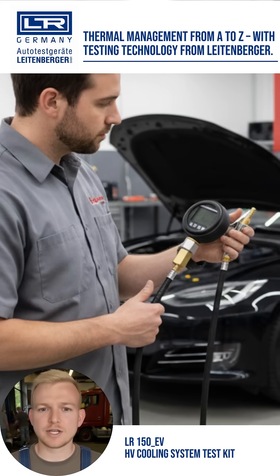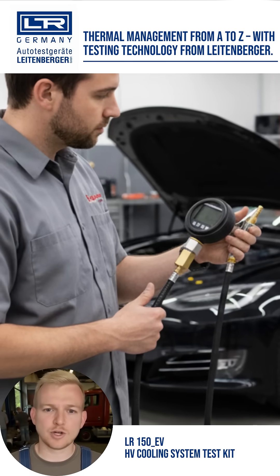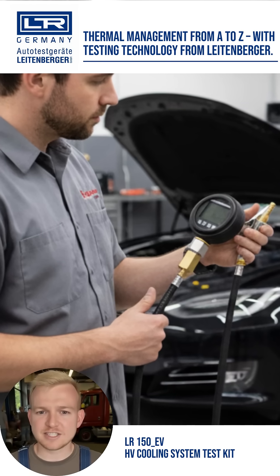The high voltage battery imposes the highest demands on quality and safety. Therefore, its cooling circuit must be completely sealed. With the LR-150EV, you can reliably and standards-compliantly test it.